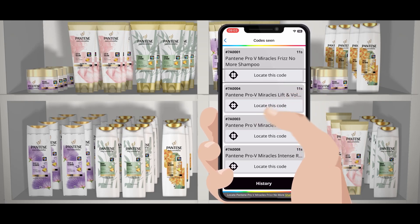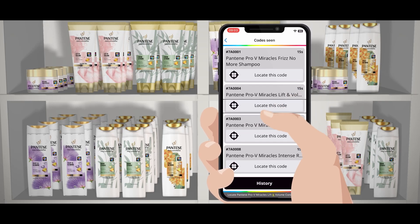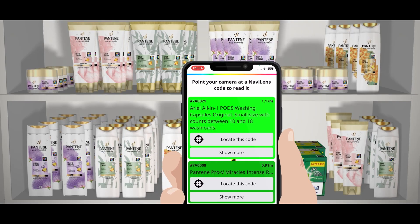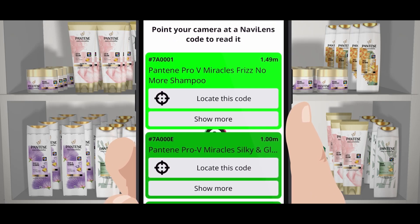Later in this video we will explain how to find exactly where a particular product is located. For each code that is found, two additional buttons will come up: Locate This Code and Show More.